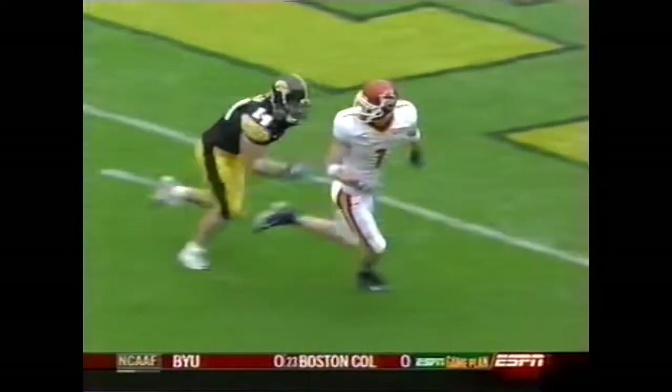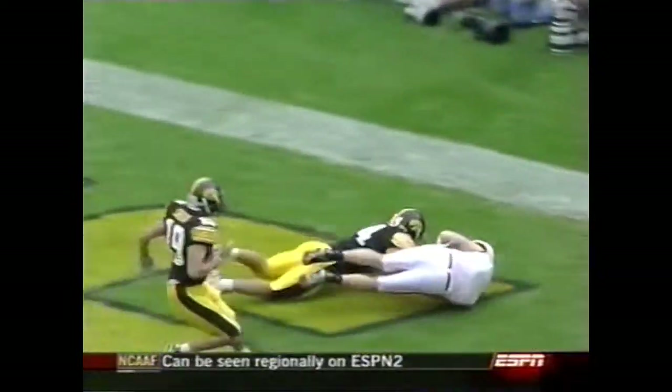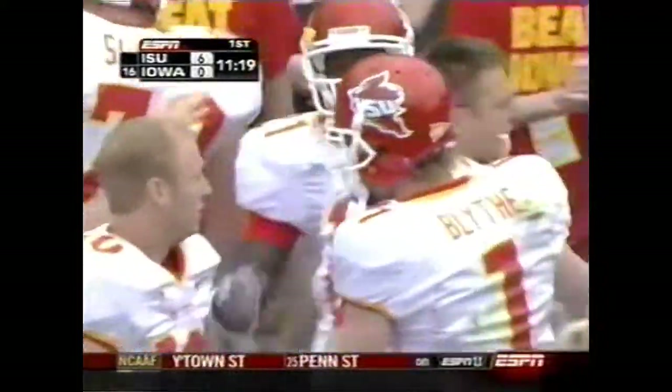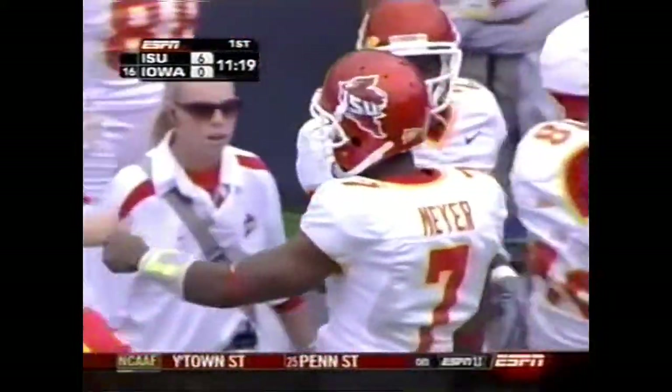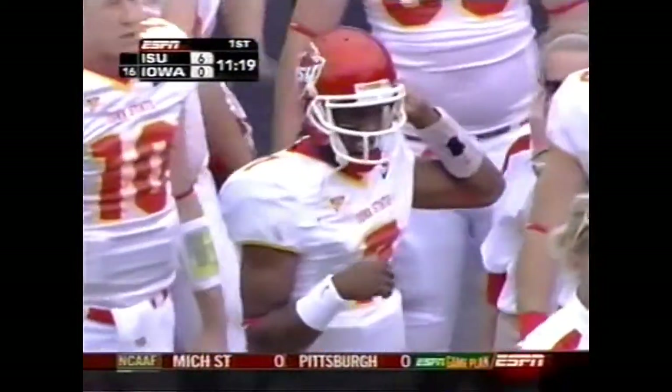Last week, Todd Blythe had zero catches. Got frustrated, but kept a good attitude and came right back. Brent Meyer, who's his roommate at Iowa State, throws him that football. And you saw the leaping ability on that touchdown catch.